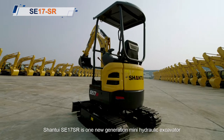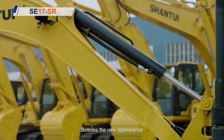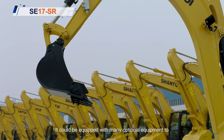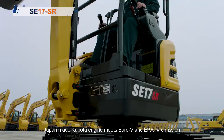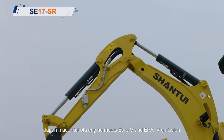Shantui SE17SR is one new generation mini hydraulic excavator. Besides the new appearance, it has many other advantages. It could be equipped with many optional equipment to meet the demands of worldwide customers. Japan-made Kubota engine meets Euro 5 and EPA 4 emissions.